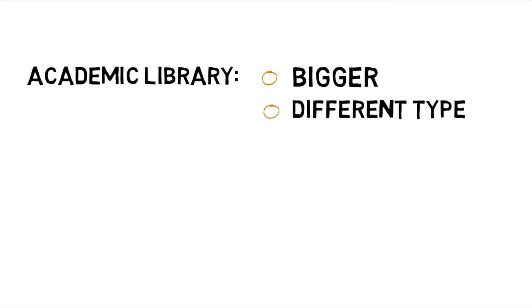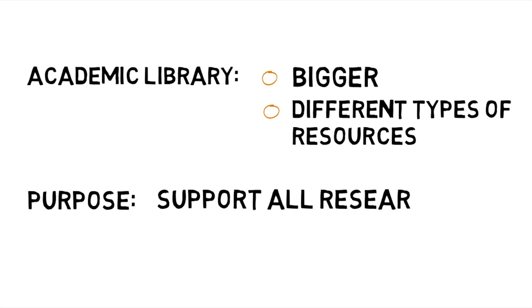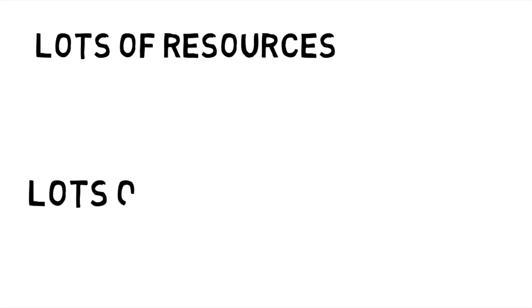An academic library is probably bigger and has different types of resources than other libraries you have prior experience with. Academic libraries have a different purpose than public or school libraries. Academic libraries support all the research and learning done in a university community by undergraduate and graduate students, faculty, staff, and even community members. That requires lots of different types of resources and a lot of space, especially at a major research university like UVA.